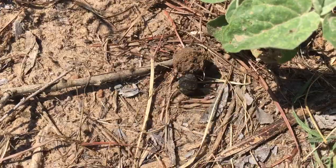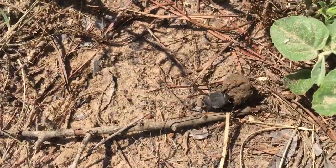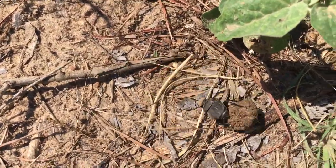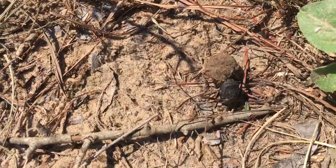Man, you're having a hard time — come on, you can do it! Anyway, that's another one of the funny little insects around here on the homestead. That's a dung beetle.